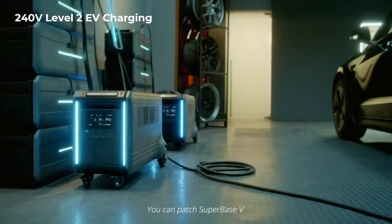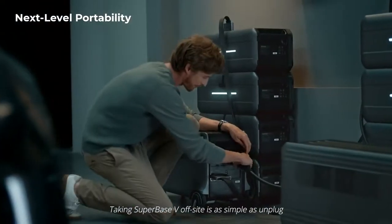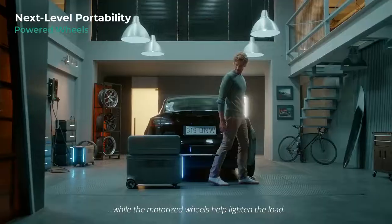You can patch Superbase-V into your home circuits using our home panel, which has two Level 2 EV charging ports. Taking Superbase-V off-site is as simple as unplug and play, while the motorized wheels help lighten the load.